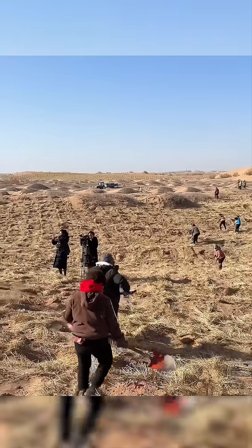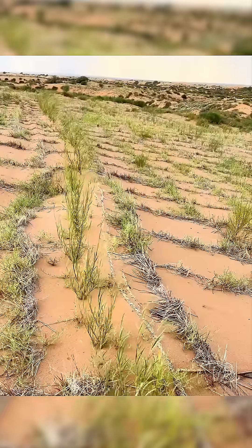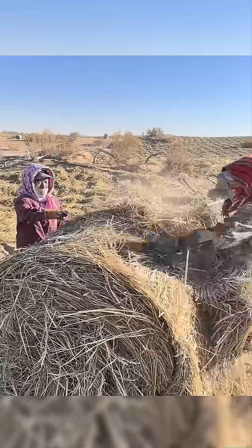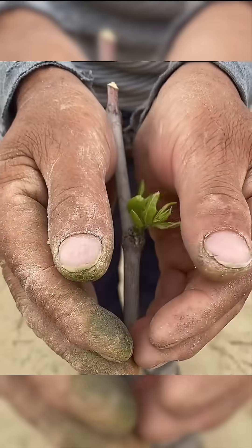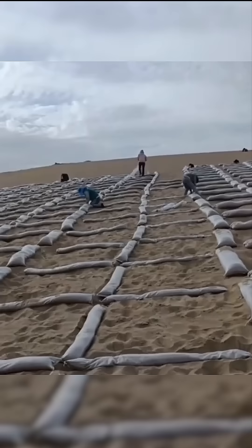Using a high-tech method called sand fixation, engineers place grid-like barriers that slow the wind and lock the sand in place. Once the ground stabilizes, specially engineered hybrid plants — tough enough to grow with almost no water — are planted. Through drip irrigation tubes, they receive just enough moisture to survive.